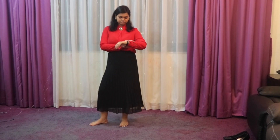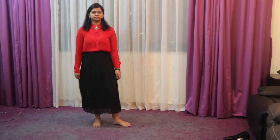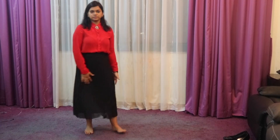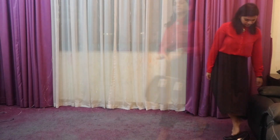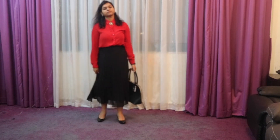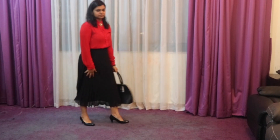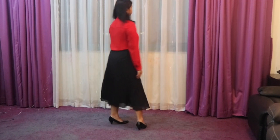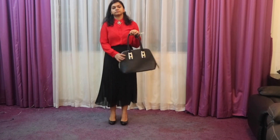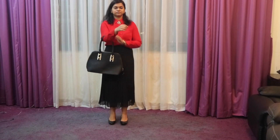For my third look, I have worn a button-down formal shirt — a bright red shirt — with a pinned brooch in the collar. I've paired it with black pumps. Since it's a formal look, we go with a black handbag as well.